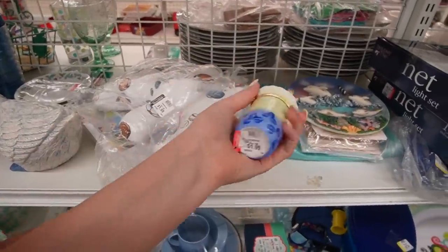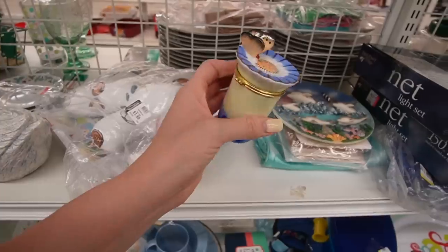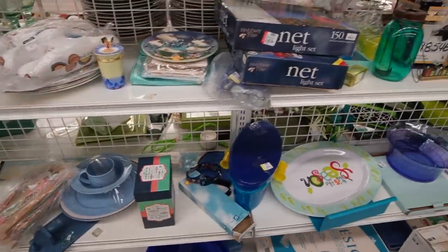This is pretty. That's a candle, I think — yes, it is a candle. $1.99 for that. You know what? I'm going to be picky today. I'm going to leave it behind.